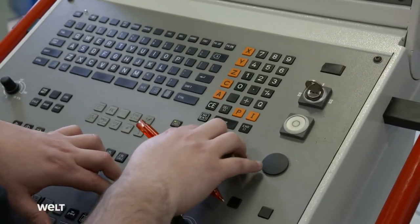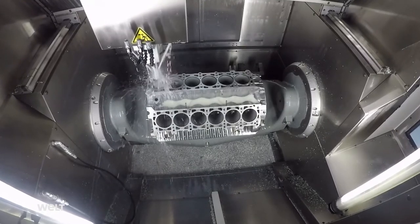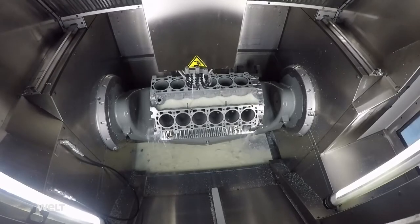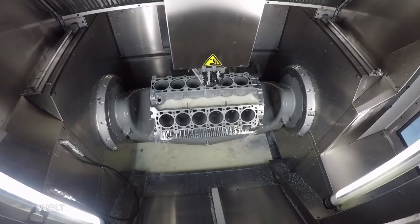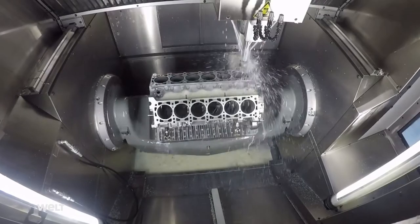A colleague loads the machine with the milling cutters, which cost up to 3,000 euros each. For one and a half hours, the machine works through the 12 cylinders of the aluminum crankcase. This enhances displacement from 6 to 7.3 liters — an increase of slightly more than 20 percent.